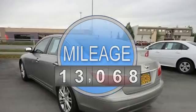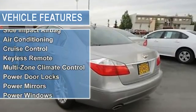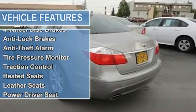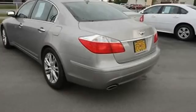Side impact airbag, air conditioning, cruise control, keyless remote, multi-zone climate control, power door locks, power mirrors, power windows, tilt steering column, fog lights, metal alloy wheels.